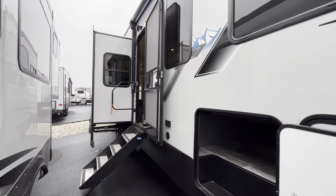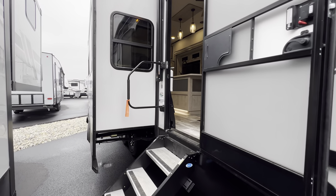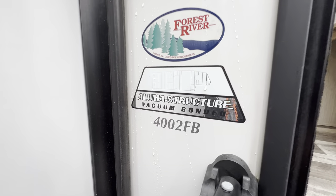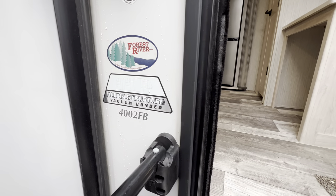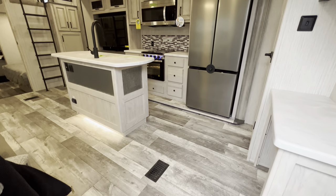This is their prototype model, so there are going to be a couple little minor changes. But feel free if you're ever in the market — reach out to me and let me know you're interested, and I'll pass those along to you. If you don't mind, hit that like and subscribe button. Really trying to reach 30,000 by the end of the year. But let's go ahead and get on into it — again, the 2023 Sierra 4002 FB.